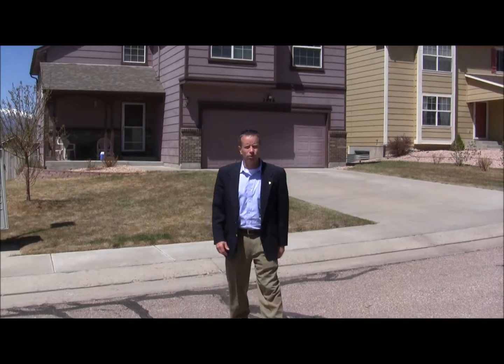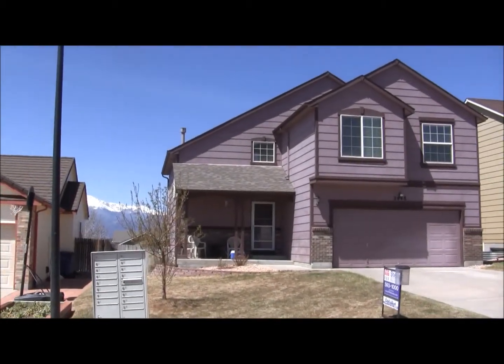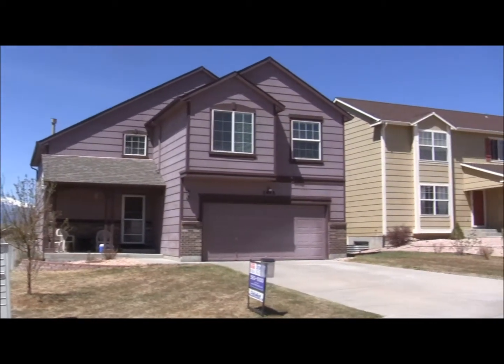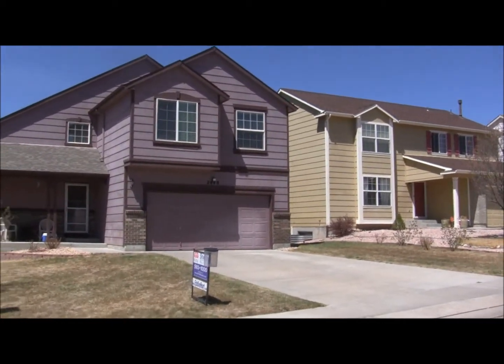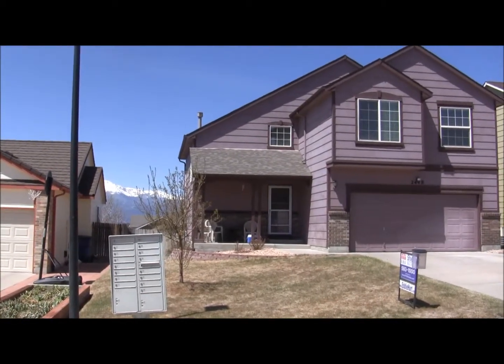Hi, I'm Eddie Hurt with ERA Shields. Welcome to my listing at 2448 Rockland in Colorado Springs. It's a really great two-story, four bedrooms, four bathrooms, two-car garage. Amazing walkout with incredible views off the back. Let's go check it out.